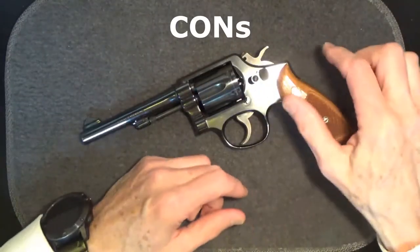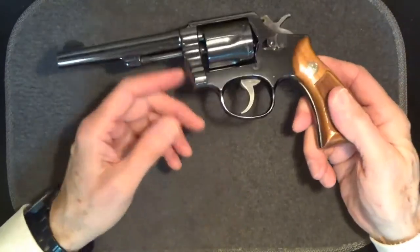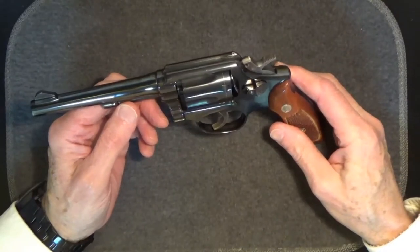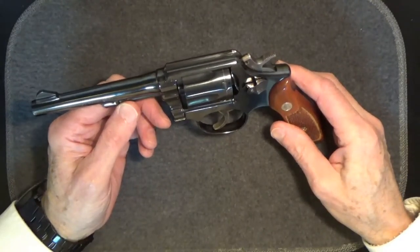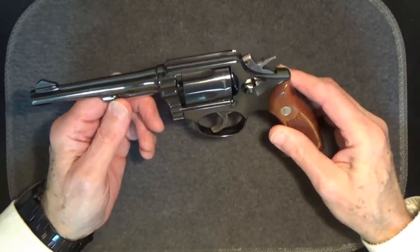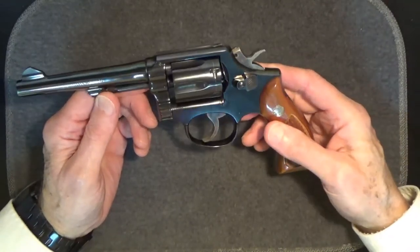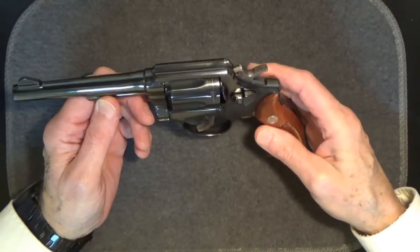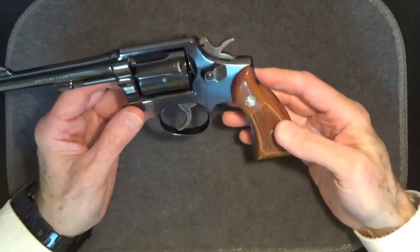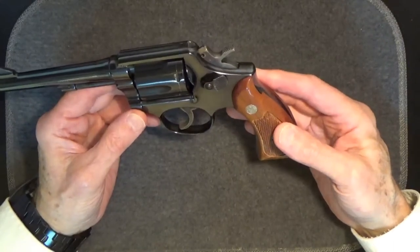As for cons, I'm not going to get into a discussion of revolvers versus automatics, nor go down the path of the 38 Special and Plus P loads versus 357. The Smith & Wesson Model 10-5 as a basic revolver has stood the test of time better than most. The biggest con in my opinion is the same one I've had for all Smith & Wesson revolvers.